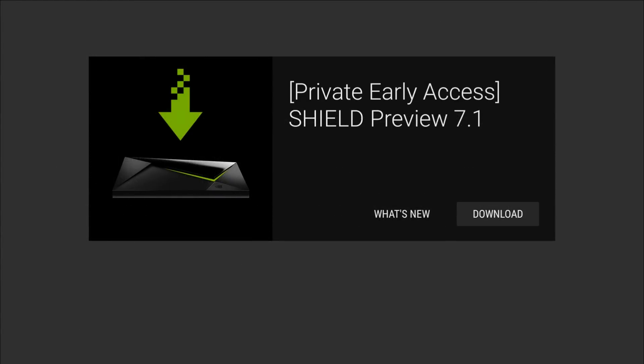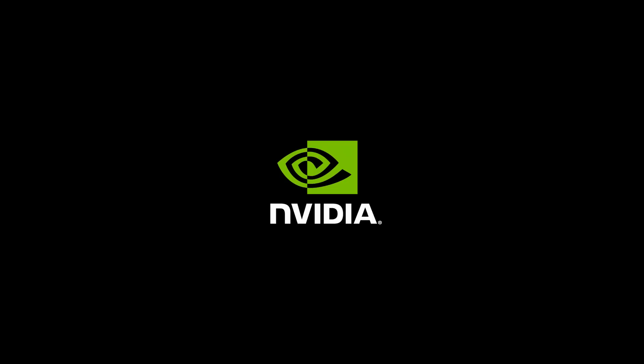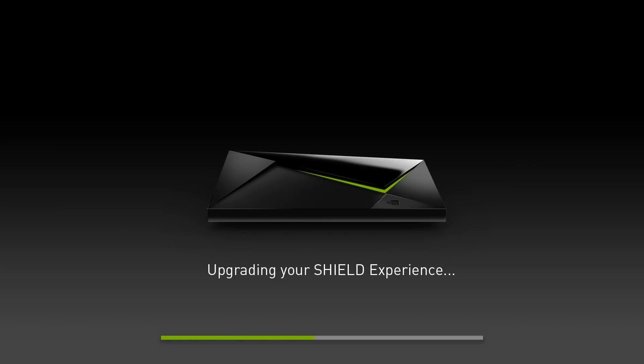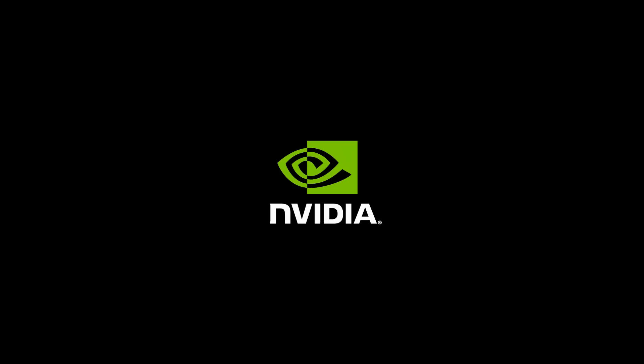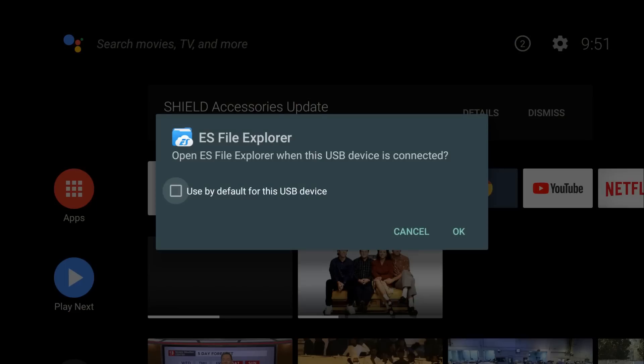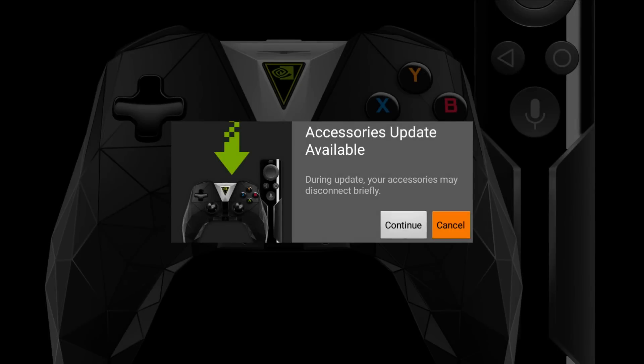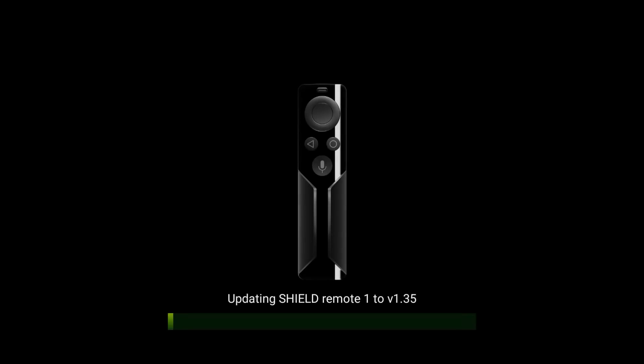All right, so that's all the details — let's go ahead and download and check it out. Download and verify, then restart to install. After the update it's going to tell you that the Shield accessory has an update — this is for my remote. It automatically detects what you have connected. It detected my remote and it's updating right now to version 1.35. And there it is — remote just updated.